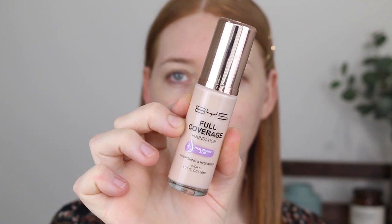For foundation I will be using the BYS Full Coverage Foundation in the shade Ivory. This foundation retails for $11.95 — it's a bloody bargain and it's really good. I do have a full review that I can link down below for you.